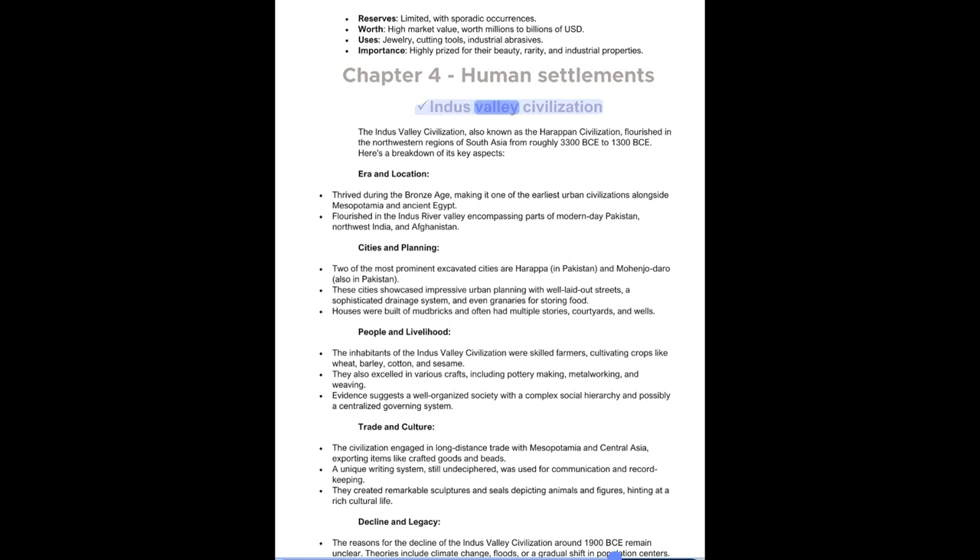Chapter 4: Human Settlements. The Indus Valley Civilization, also known as the Harappan Civilization, flourished in the northwestern regions of South Asia from roughly 3300 BCE to 1300 BCE. It was one of the earliest urban civilizations alongside Mesopotamia and Ancient Egypt, flourishing in the Indus River Valley encompassing parts of modern-day Pakistan, northwest India, and Afghanistan. Two of the most prominent excavated cities are Harappa and Mohenjo-Daro, both in Pakistan. These cities showcased impressive urban planning with well-laid-out streets, a sophisticated drainage system, and granaries for storing food. Houses were built of mud bricks and often had multiple stories, courtyards, and wells.